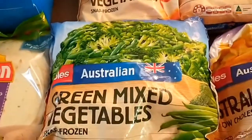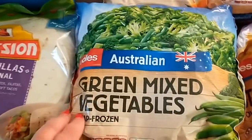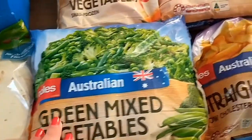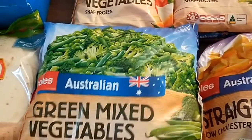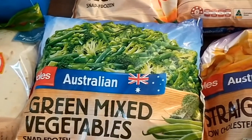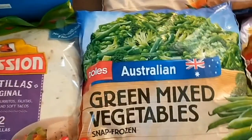My favorite blend is the green mixed vegetables — these are $4 for a kilo and they've got quite a lot in them. The vegetables are lovely and fresh and green, with broccoli, beans, and peas in the mix. They are really yummy, and $4 a kilo is a really good price.